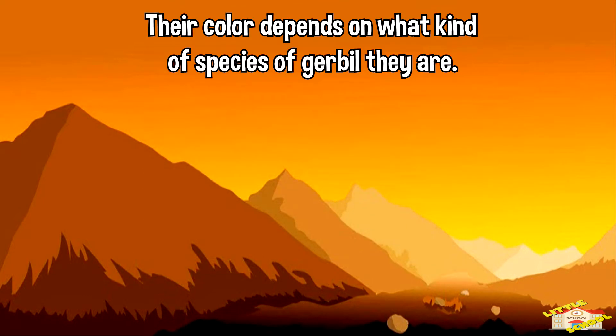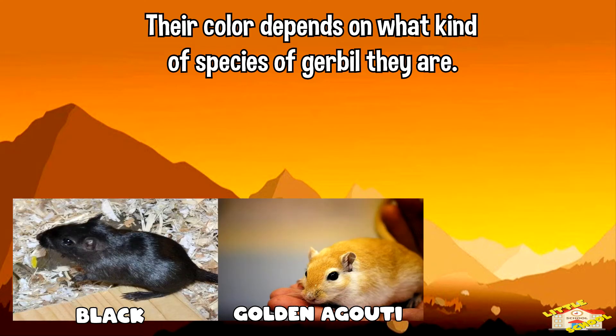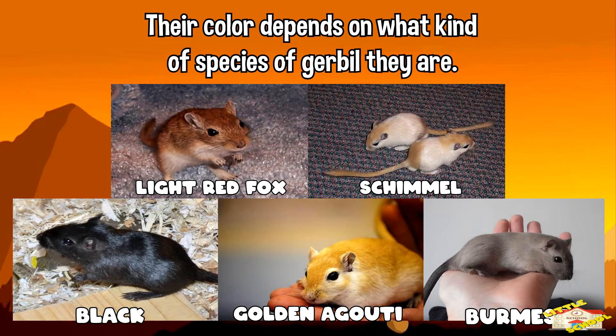Their color depends on what kind of species of gerbil they are. These colors include golden agouti, black, Burmese, light red fox, and shimmel.